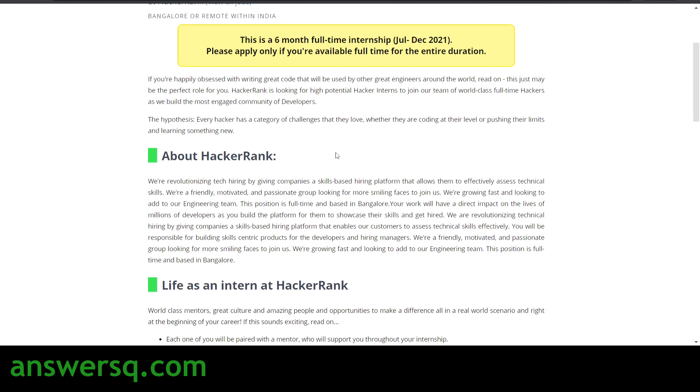HackerRank is a platform used by both companies and individuals. Individuals use HackerRank to practice coding and develop their coding skills, while companies like PayPal use it to conduct interviews and online coding tests. Companies also use it to hire individuals who are interested in coding.